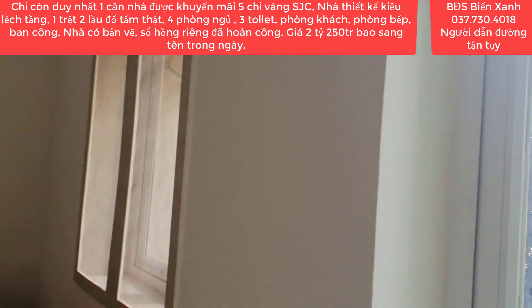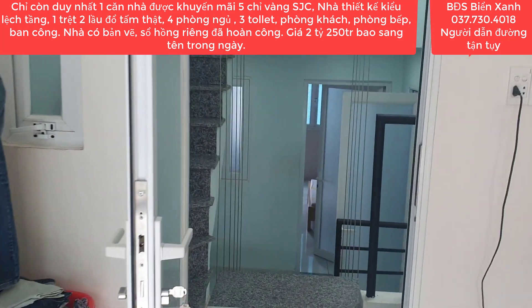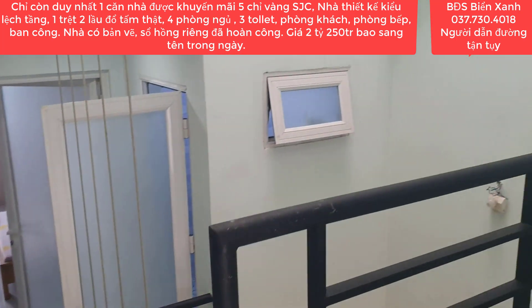Giá của căn nhà này là 2 tỷ 250 triệu là bao sang tên công chứng. Do nhà đã hoàn công đầy đủ rồi nên thuế phí đóng cũng rất là cao. Căn này là nhà lệch tầng.